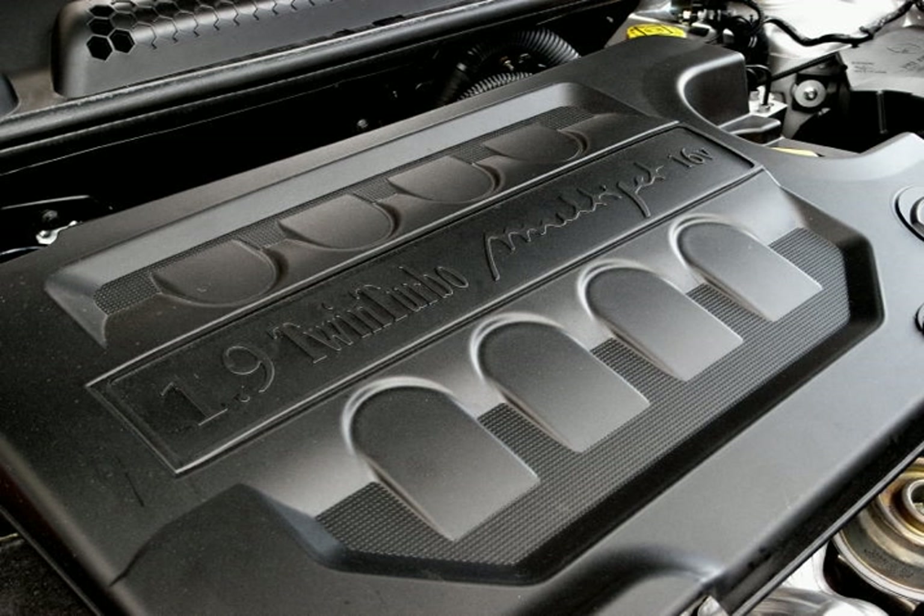A variable inlet geometry 90 PS version is used in the Fiat Grande Punto, Linea, Opel Corsa, Astra, Suzuki Ertiga, Tata Indigo Manza, and Alfa Romeo Mito. There is also a 95 PS from the Multijet 2 generation, and a 105 PS available on the Lancia Ypsilon.